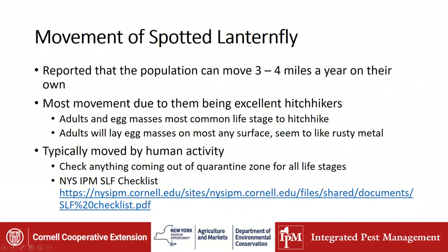Movement of spotted lanternfly: reports indicate the population can move by itself three to four miles a year by hopping or flying. The adults here in the United States have exhibited a characteristic not seen in their native range where they'll get to the top of a tree, catch thermals, and get carried away. But most of the movement is due to them being excellent hitchhikers — it's basically human activity that's moving them. The adults and egg masses are the most common life stages to hitchhike. If you go down to the quarantine zone, keep your windows rolled up. If you're unloading something from a truck, unload it and close the back. Don't leave it open for long periods because they will fly in.